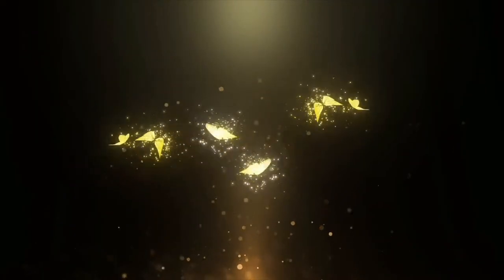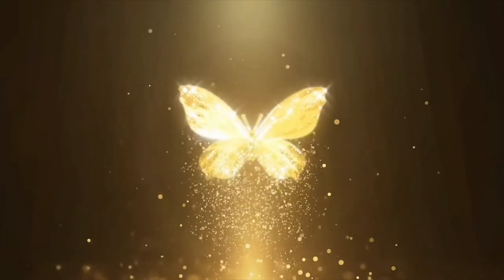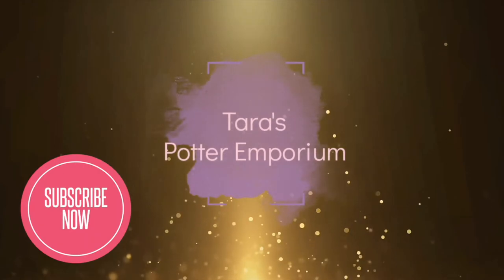Hello fellow wizards, magical and non-magical folk. I am Tara and this is Tara's Potter Emporium. I'm popping on here today to show you an exclusive item from Spellbook and Broom.